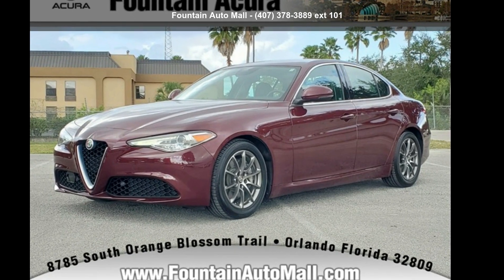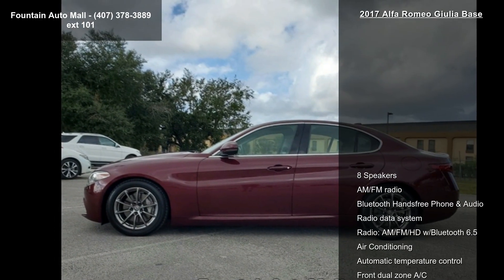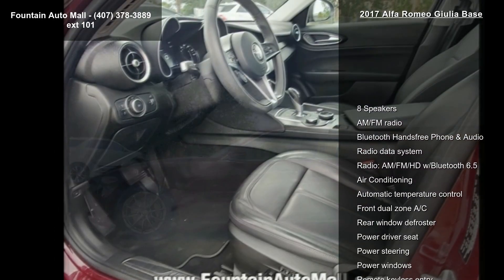Imagine yourself in this Alfa Romeo 2017 Giulia base. If you are looking for an automobile with great features, look no further.